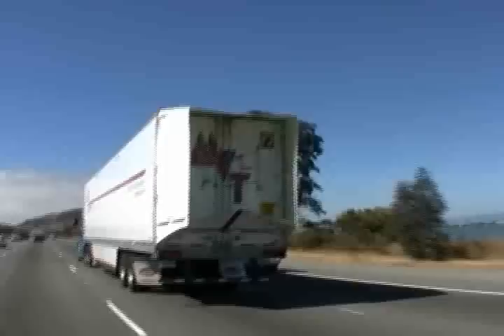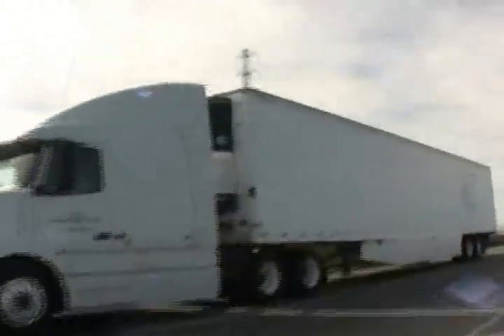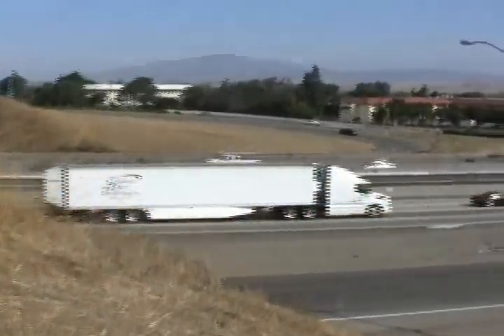The Trailer Tail has been third-party tested to provide fuel savings of over 6.5%. Used in combination with other aerodynamic trailer enhancements, such as skirts, Trailer Tails enable tractor trailers to achieve unprecedented fuel savings of 12%.